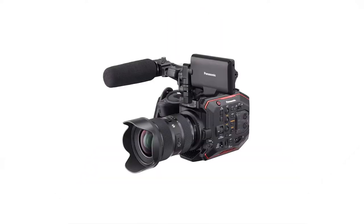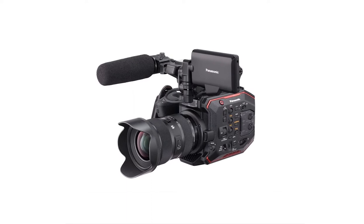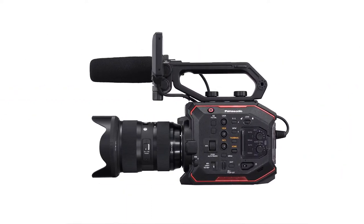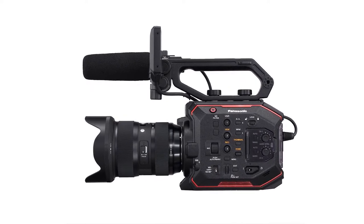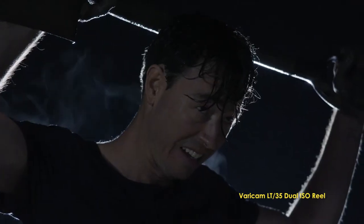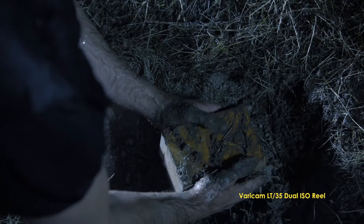Welcome to our Panasonic Special Edition news in 90 seconds. At Cinegear Expo in Los Angeles this past Friday, Panasonic previewed their new and highly anticipated EVA1 4K professional camera. The EVA1 was teased at NAB 2017 as a mystery compact cinema camera, but now we know more details about what the camera can do and what it's likely to be priced at.